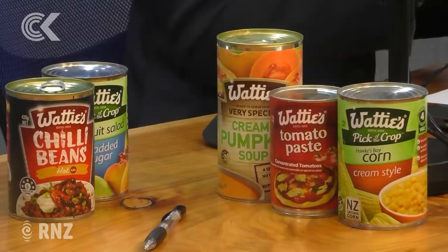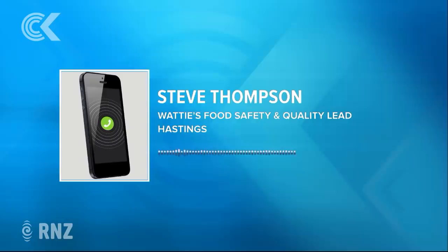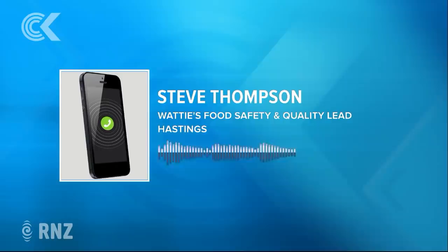What will happen is that over time, the product will deteriorate in quality. Taking your Black Doris plums as an example — the colour is going to probably fade a little bit. They may look a bit greyer than the nice purple colour from a can that's only six months old. The quality will deteriorate in terms of flavour and appearance, but it will always be safe to eat.